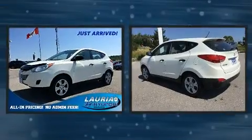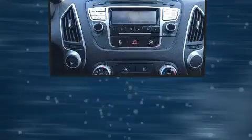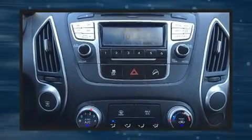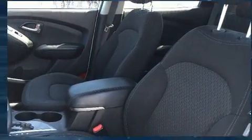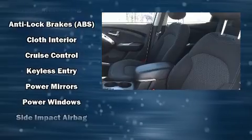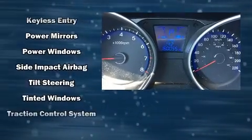Hyundai ensures the safety and security of its passengers, with equipment such as dual front impact airbags with occupant sensing airbag, traction control, anti-whiplash front head restraint, ignition disabling, and four-wheel disc brakes with ABS. Brake Assist technology provides extra pressure when applying the brakes.